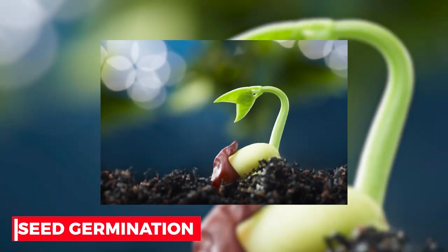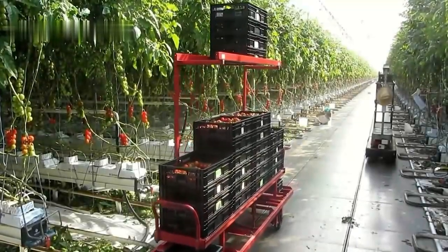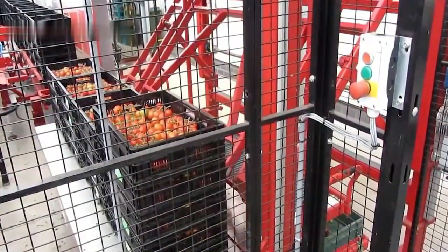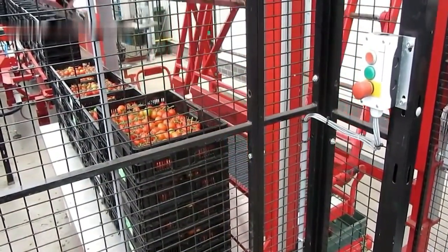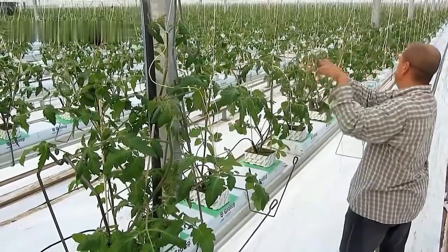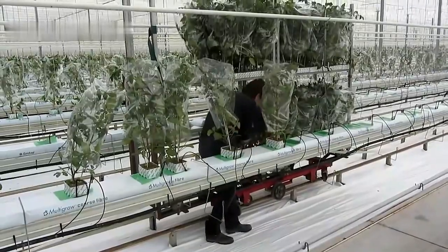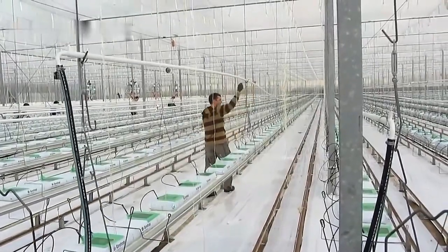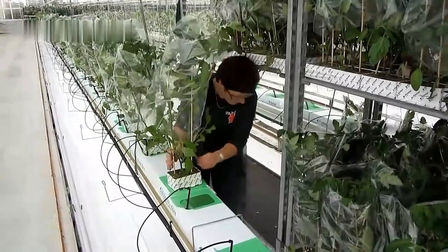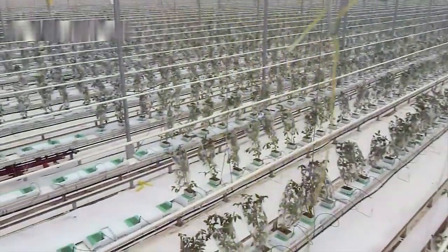For seed germination, seedling growth, flower and fruit set, and fruit quality, it needs a range of environmental conditions. Plant tissues are negatively impacted by temperatures below 10°C and above 38°C, which slows down physiological activity. It does well in temperatures ranging from 10 to 30°C, with 21 to 24°C being the ideal range. It is undesirable to have a mean temperature below 16°C and above 27°C. The plant thrives in an average monthly temperature range of 21 to 23°C, requires low to medium rainfall, and cannot withstand frost.